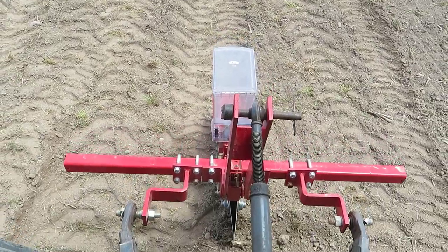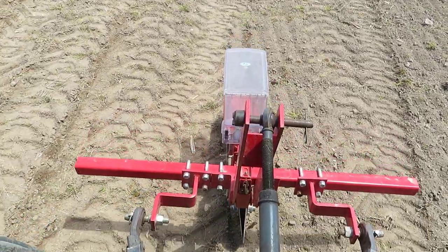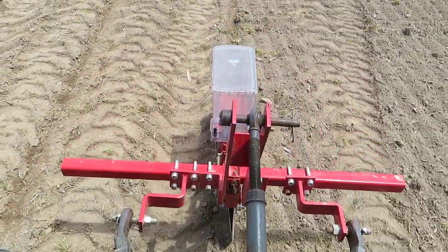The planter is pulled behind the tractor — it digs a trench, a seed is dropped, and then the small wheel in back covers the seed with soil. It's a little bit of a slow process with a single-row planter, but it sure beats planting by hand. I'll gladly sit in the tractor for the 12 to 14 hours it takes to plant our entire field.